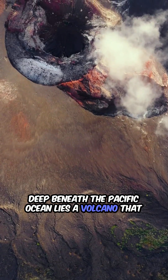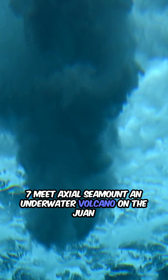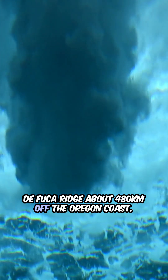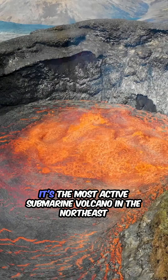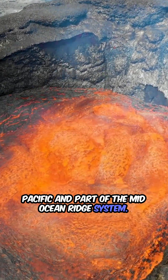Deep beneath the Pacific Ocean lies a volcano that never stops moving, and it's being watched 24-7. Meet Axial Seamount, an underwater volcano on the Juan de Fuca Ridge, about 480 kilometers off the Oregon coast. It's the most active submarine volcano in the Northeast Pacific and part of the mid-ocean ridge system.